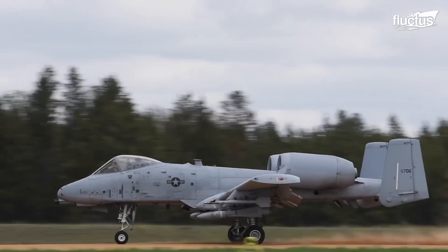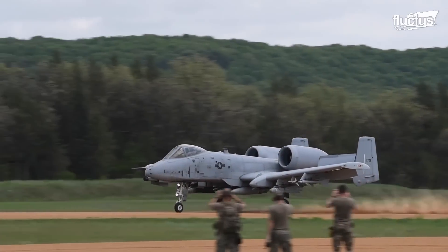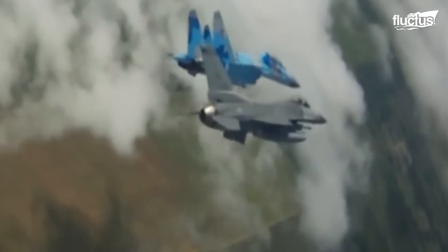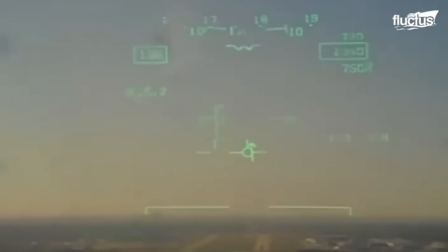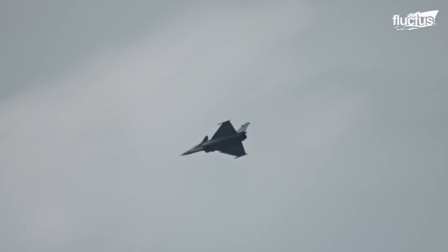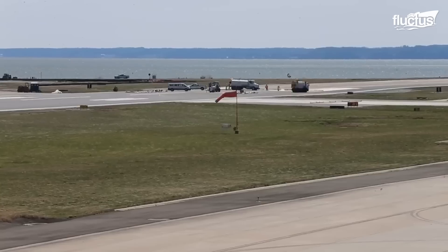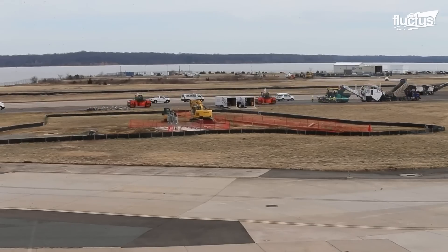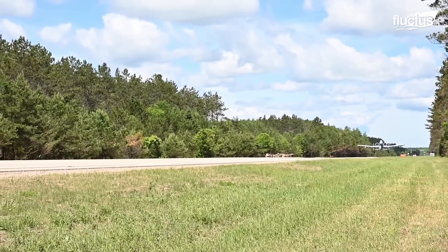Hello everyone and welcome back to the Fluctus Channel. During times of war, one of the first strategic targets for the enemy is Air Force runways. Therefore, alternative runways may be needed, and even freeways make a good alternative.